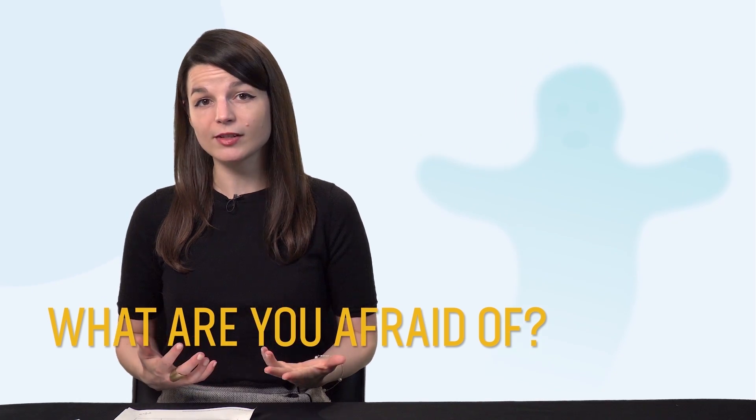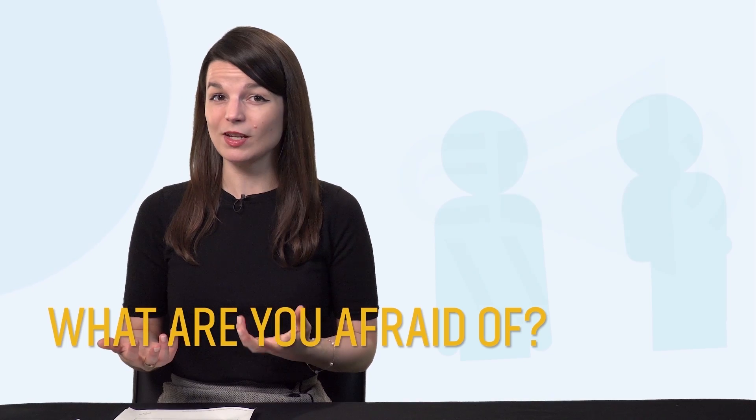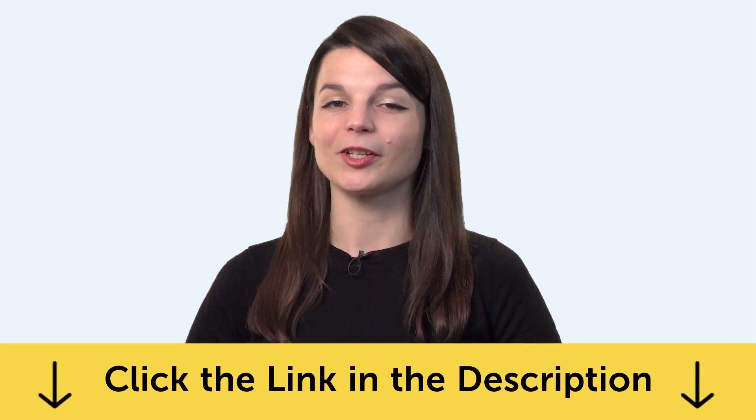And finally, with the new Phrases to Express Your Fears lesson, you'll be able to talk about what you're afraid of — like ghosts, rejection, or public speaking — all in your target language. Find the words you need in this lesson. To get these free lessons and resources, just click the link in the description below.